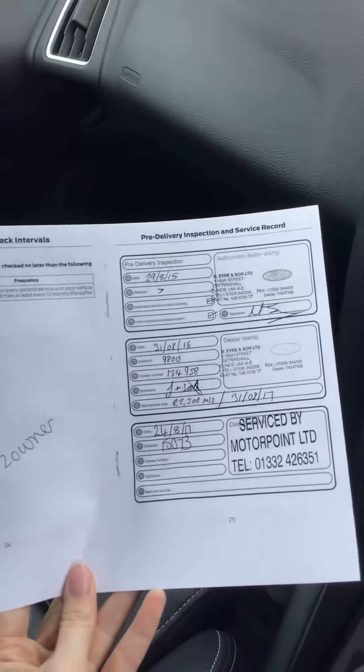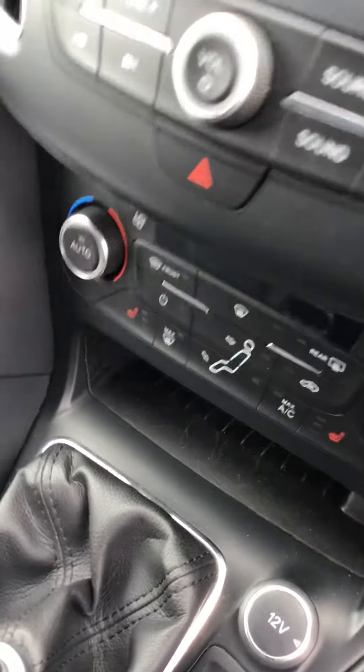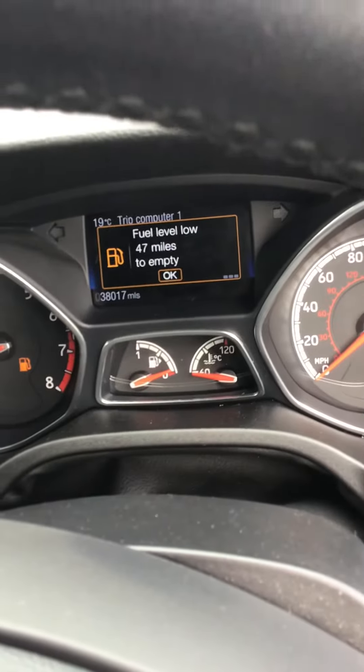Just so you can see the history - it's been done at 15, 16, 17 thousand miles, and then it was done again as well just there. Just so you can see what the exact mileage is - just there.